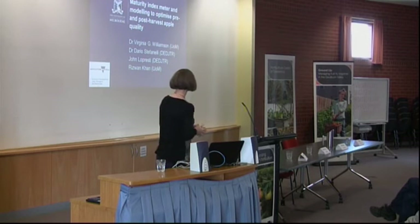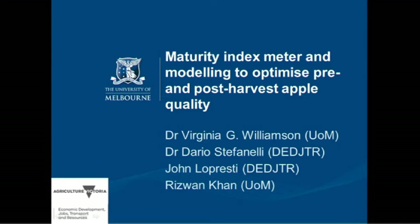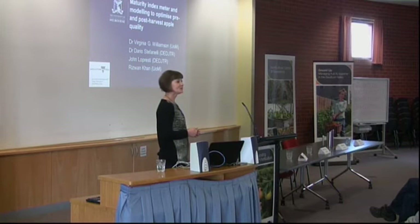I'm from Melbourne Uni, based at the Burnley campus, and my collaborators are Dario Stefanelli, who's at AgriBio, and also John Lopresti, who's also there.